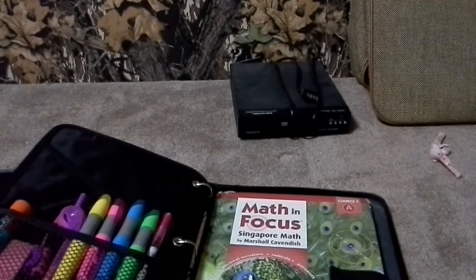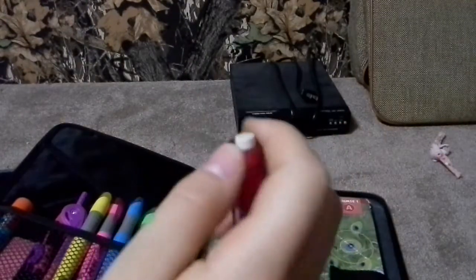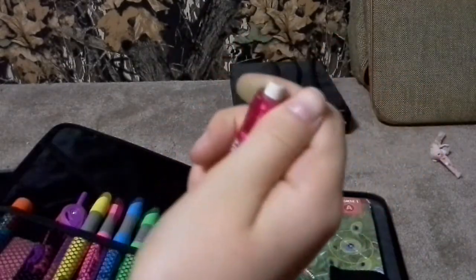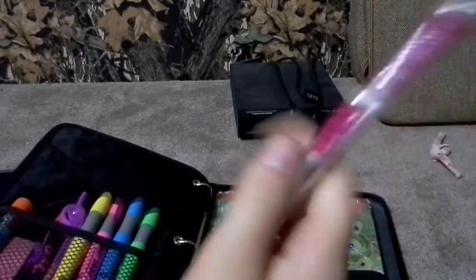This is one of my most important compartments — it has my favorite pencil ever. It's the Paper Mate twistable eraser mechanical pencil — my most favorite pencil ever. And you push this piece to let the lead out.